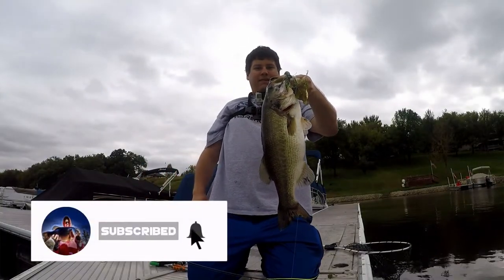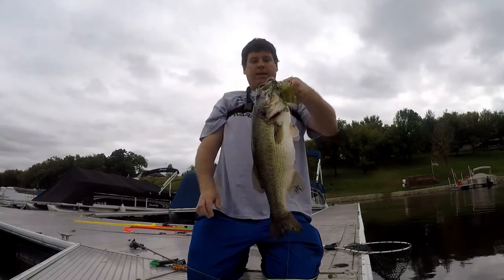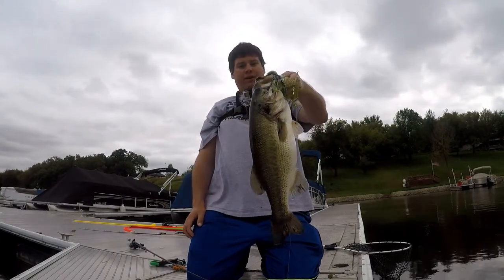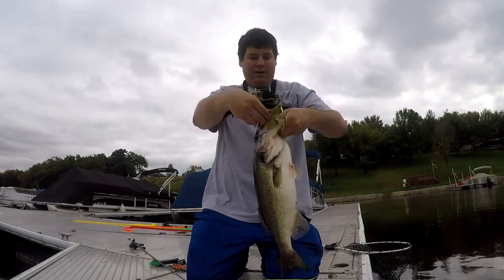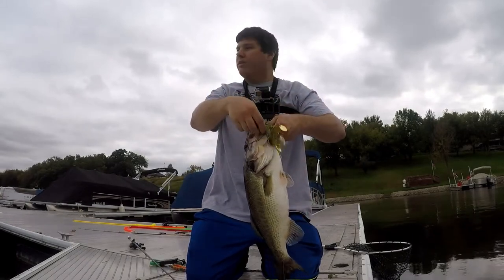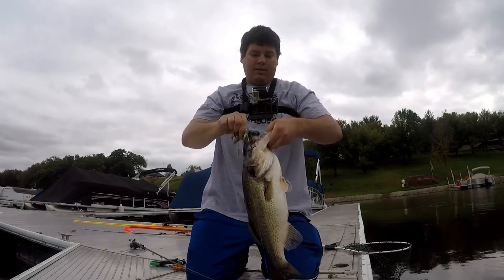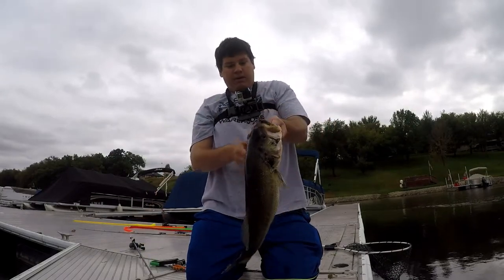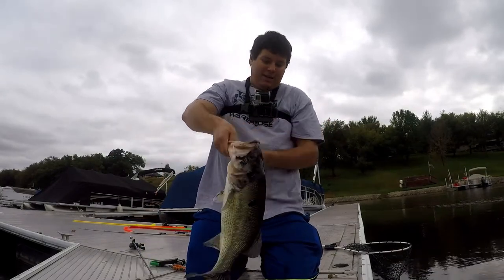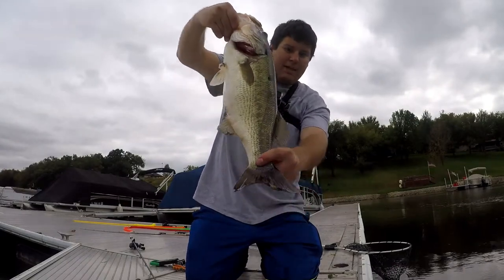Look at this fish on the spinnerbait — on a Molix with a Kytec trailer. I call it the 'moo fish' — he's like a cow. I was pitching along these docks, around a lot of boats, just letting the spinnerbait fall and then slowly cranking along the bottom. Look at this fish — how cool is he? He's got this yellow spotted tail.